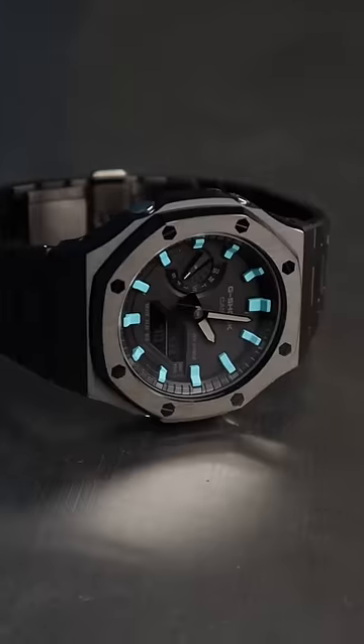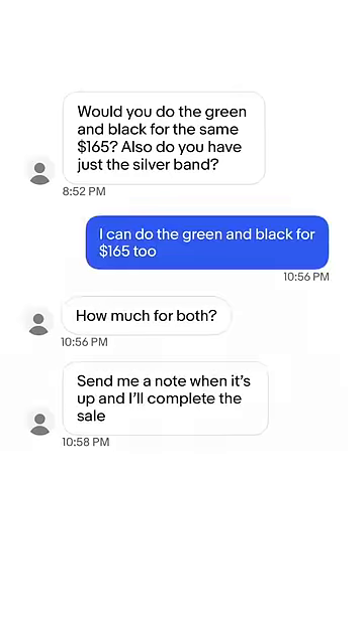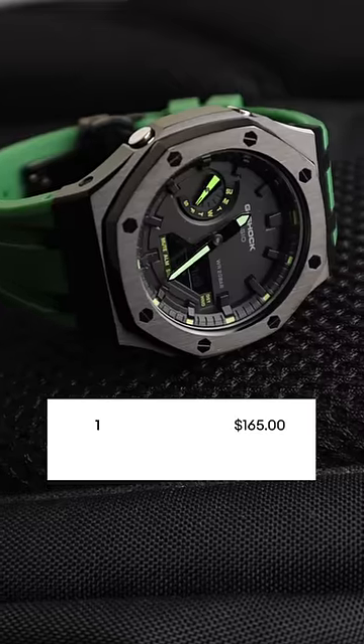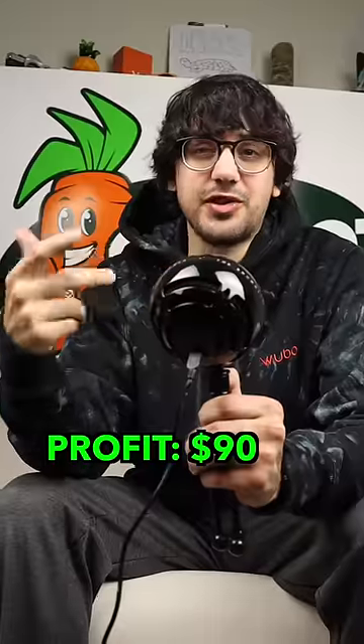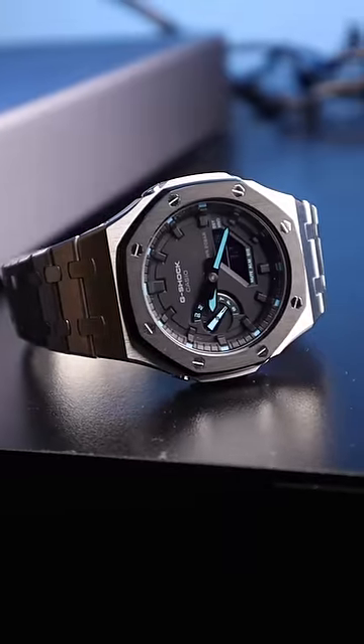The first day, I sold the black steel with light blue hour markers for $200 and made $50 in profit. Over the next two days, I negotiated a deal with a buyer for two watches for $330 — $40 profit. After that, I sold my favorite watch I customized, the steel with black bezel and light blue accents for $190, giving me a $40 profit.